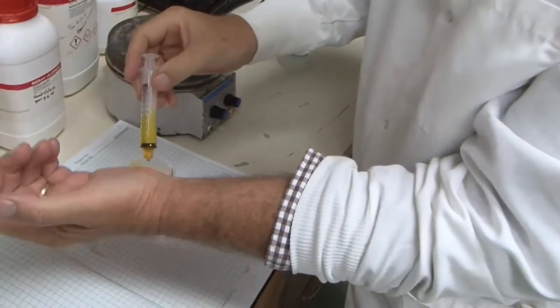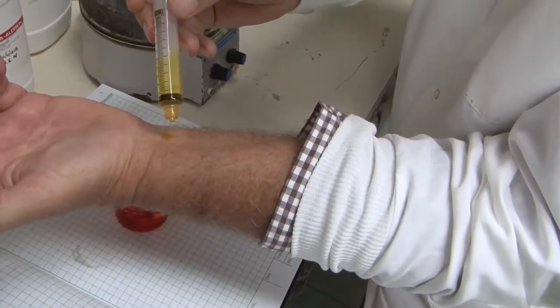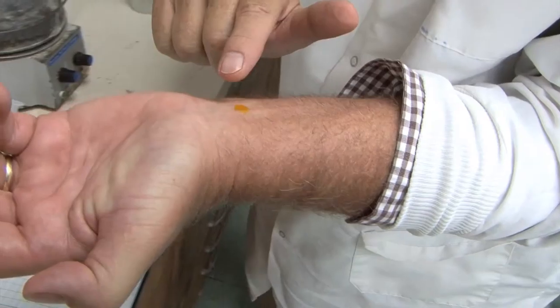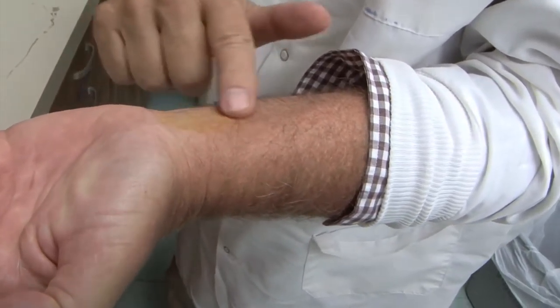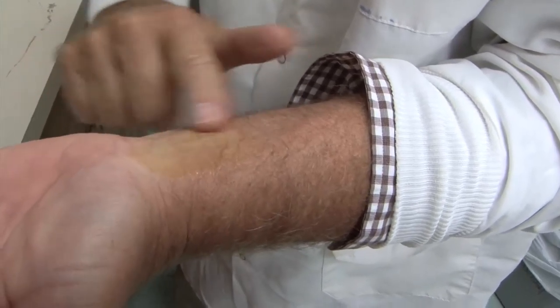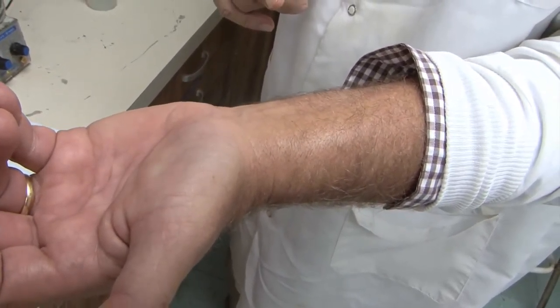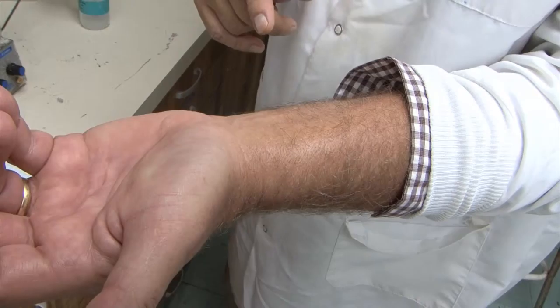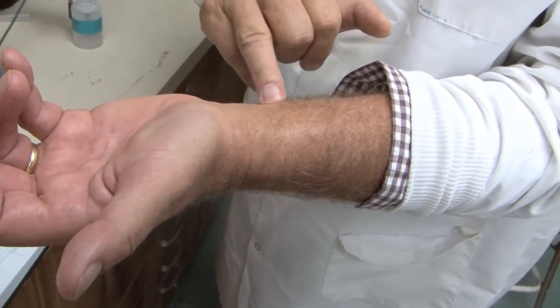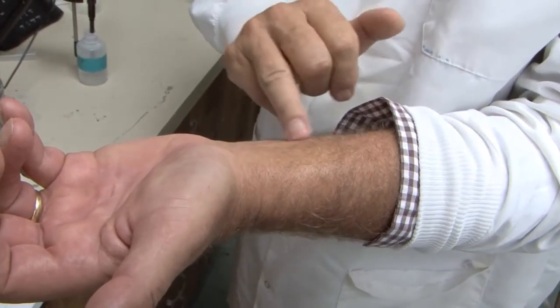Take one drop, rub it in — you can see the color go away. Now you can see that the skin has totally absorbed it. About two minutes is going by and there's a slight layer of grease on there, which is what I want because that gives you a layer of protection.